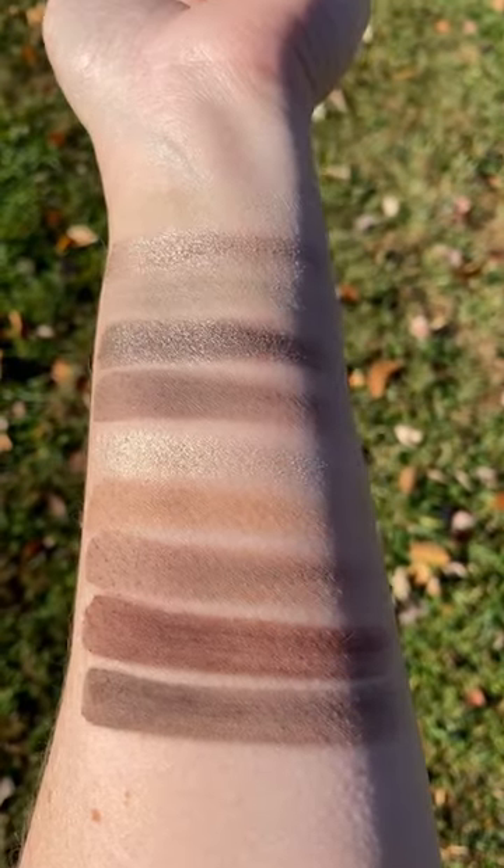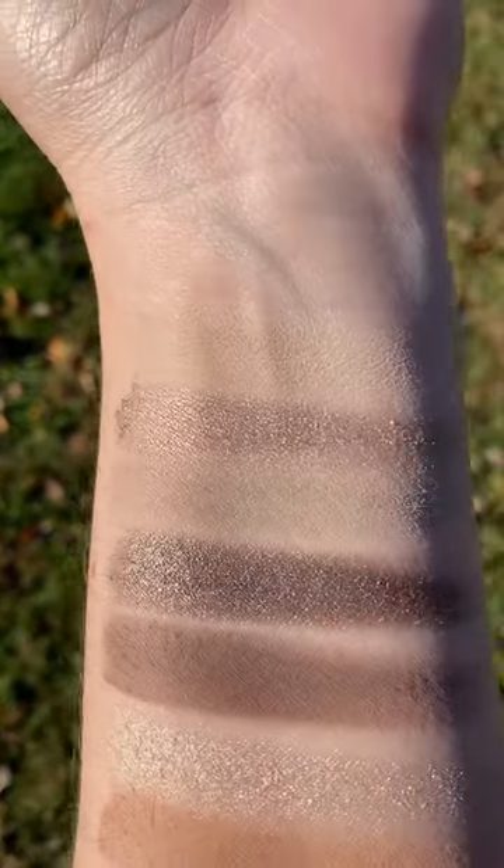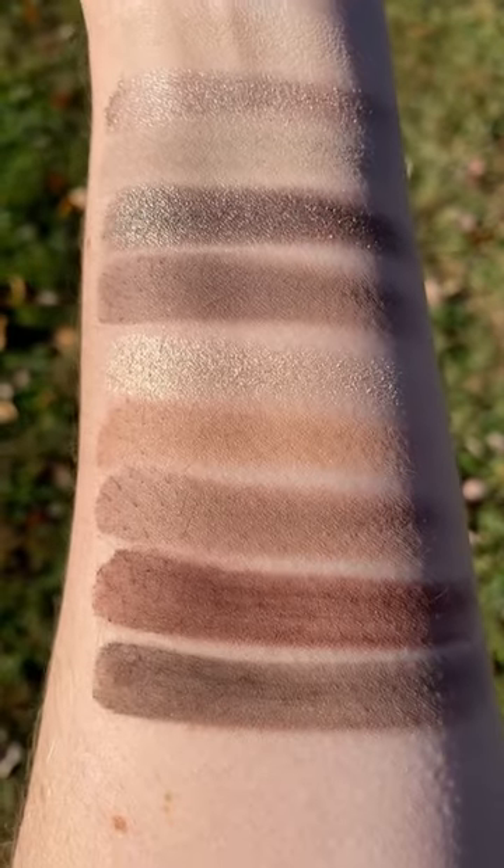Look at these gorgeous shades. We have a variety of finishes, and a lot of cool neutral shadows rely on grays — but you can see that this one is not strictly grays.